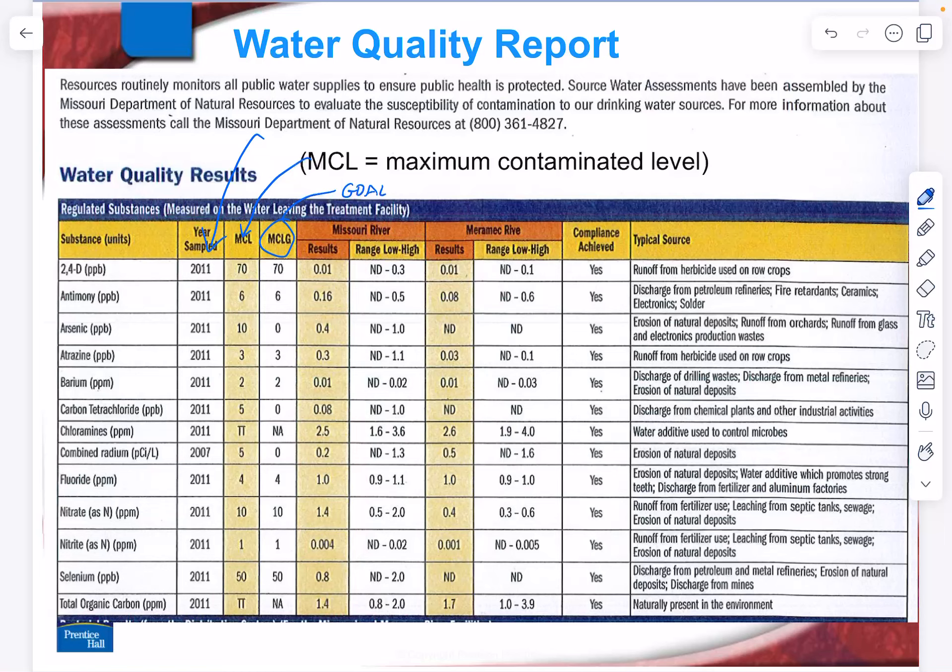In fact, there's a reason why Anheuser-Busch located here — because of the very clean water. Our water primarily comes from the Missouri River or the Meramec River. The Missouri River joins the Mississippi River just north of St. Louis City, and the Meramec joins the Mississippi River later.